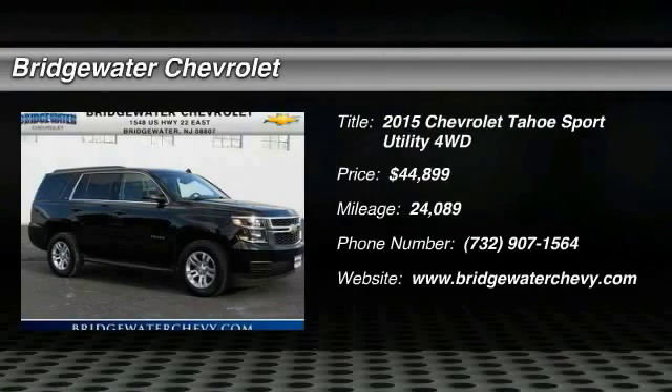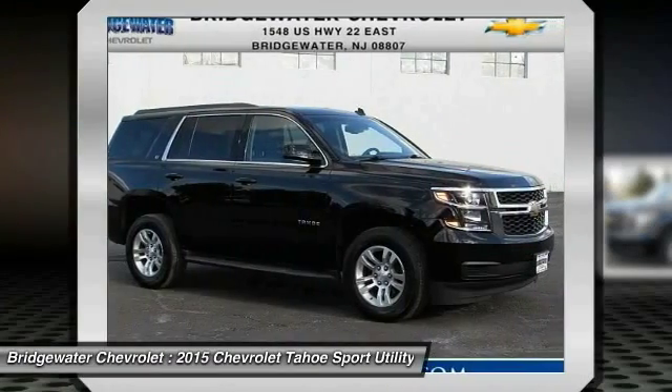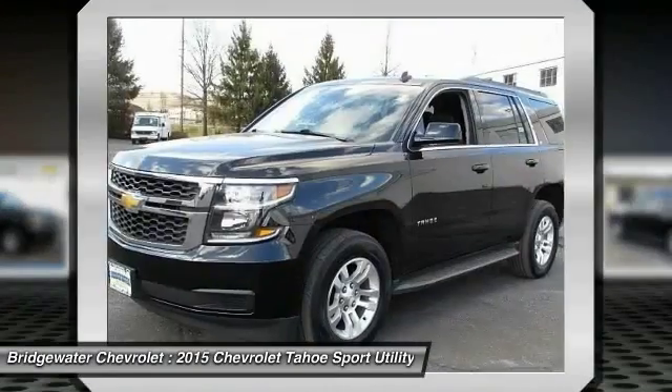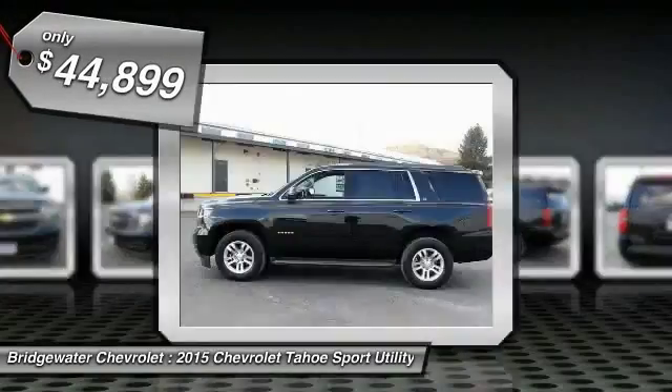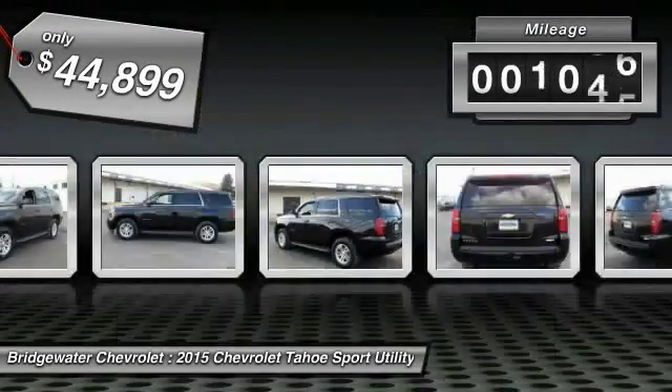2015 Tahoe. The Tahoe has been the best-selling sports utility vehicle, accounting annually for more than 25% of all full-size SUV registrations in the United States, and is priced below $45,000. This vehicle has less than 25,000 miles.